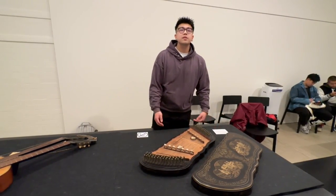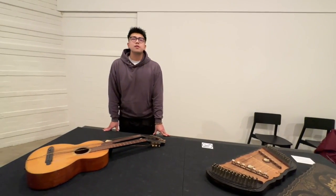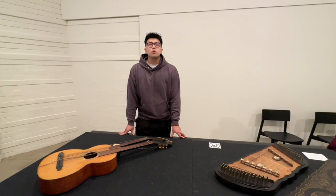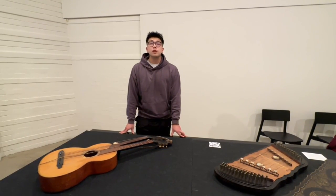Percy Grainger was very interested in the guitar as an instrument and wrote music for the guitar. He collected some unusual guitars, including his double-necked guitar. It is a steel guitar made in the early 20th century.